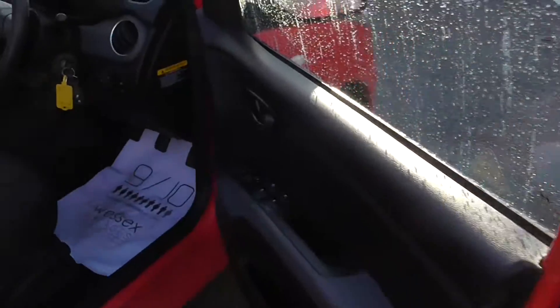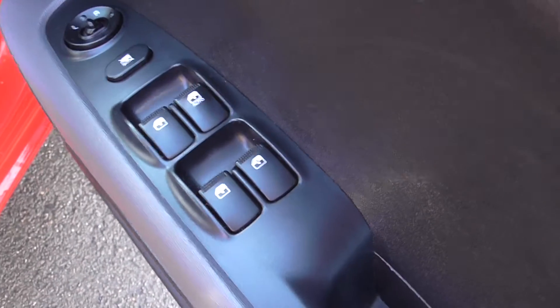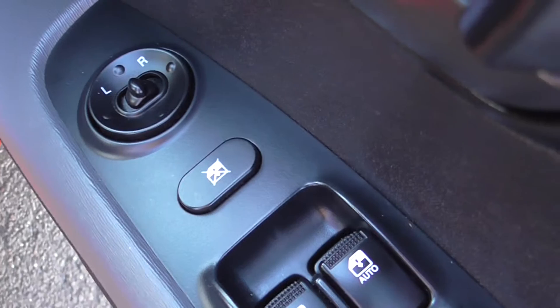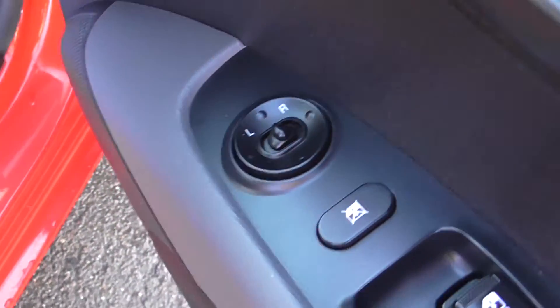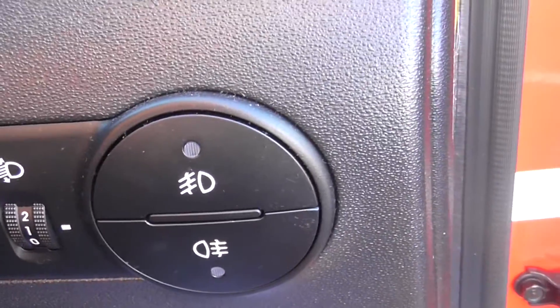Coming into the car then, as you can see straight away the car has got four electric windows. The driver has got automatic up and down, with the ability to stop the passengers in the back opening and shutting the windows. You do have electric mirrors as well.